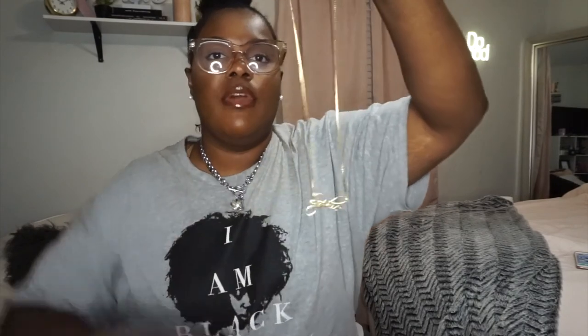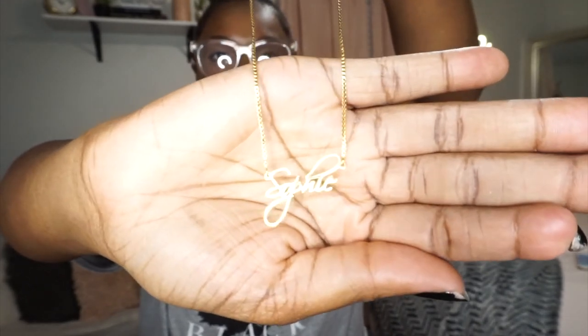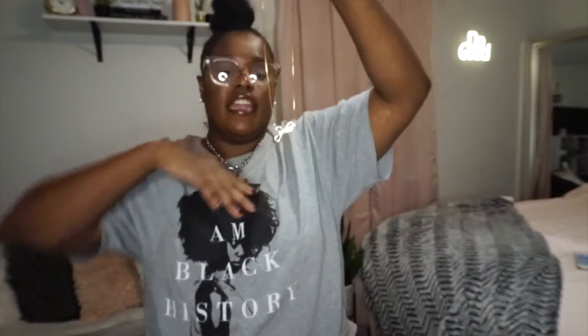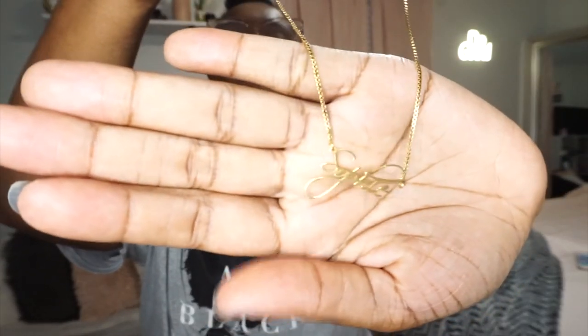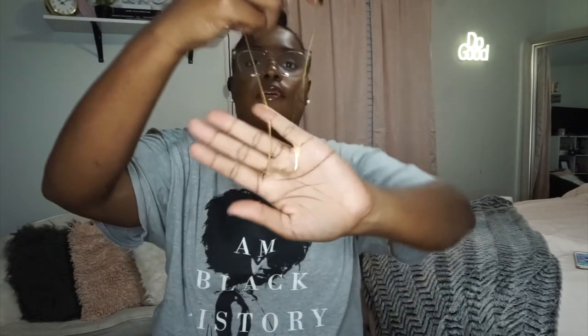Next from Amazon I got a personalized necklace. This one just has my name on it — it says Sophie. I was really trying to find a name necklace from an actual jewelry place but couldn't find one in my budget. This was affordable and the reviews said they were pretty good. The name itself is a little smaller than I expected, but I really like it. The chain is nice. I've had it about a month now and I really do like it — it's cute and I like the font they used.